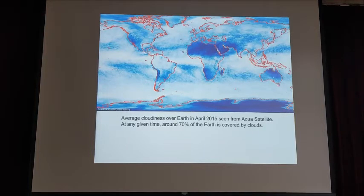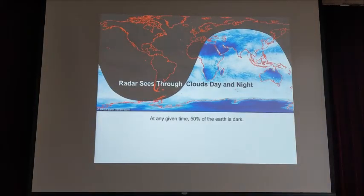Even though many people are familiar with radar, you all know optical imagery and you know there are clouds. This map shows the average cloudiness for April 2015 globally. You can see you have a slim chance of having a cloud-free sky, and on top of that, optical sensors require daylight.